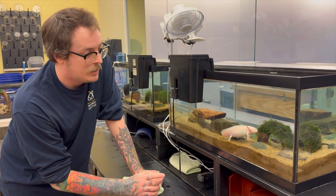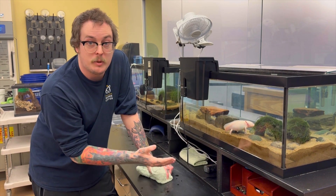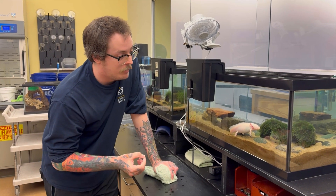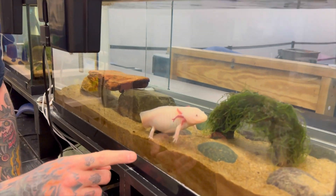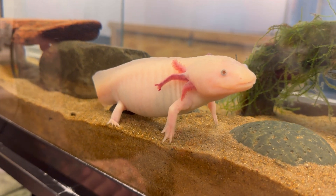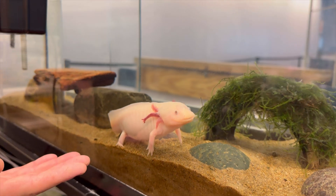The difference between leucism, which she has, and true albinism is that leucistics can still have a little bit of pigment. If we look close, she's still got dark pigment in her eyes and some dark pigment at the tips of her little fingernails.